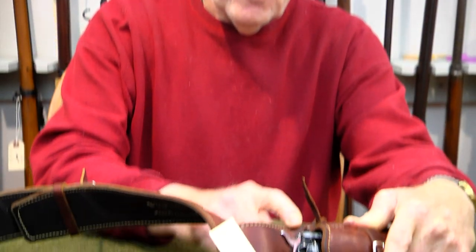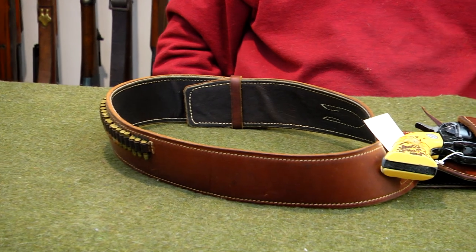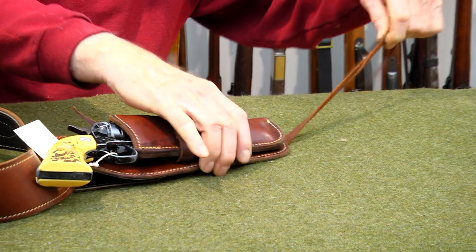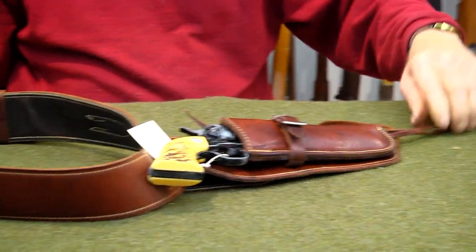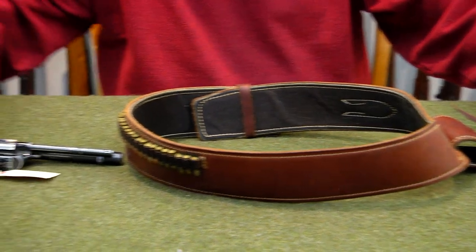You can loosen this up and tie the hammer down into the holster, or if you're going to do some fast draw, you can loosen it up and tie it to your leg. The strap doesn't look to be really long, so it's not made for a guy with fat legs. But it certainly is very unique and something I believe would fit well in someone's collection.